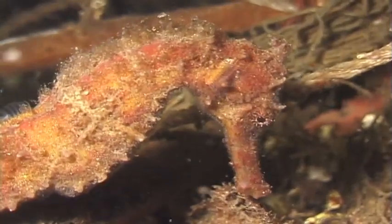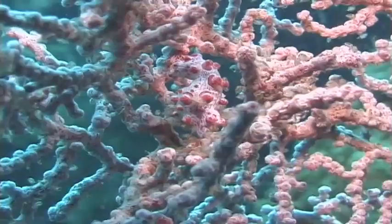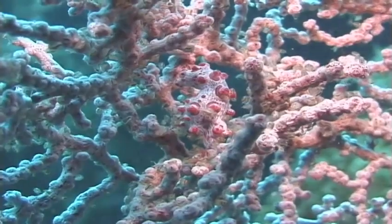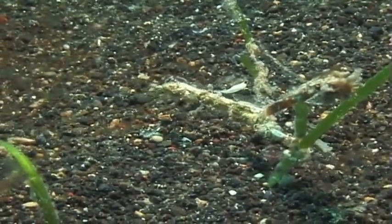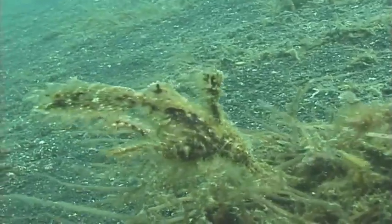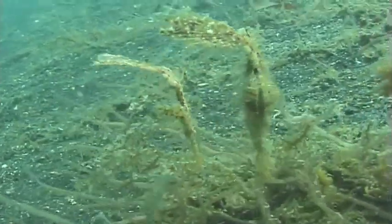Seahorses are amazing. Unlike most creatures of the sea, they can only protect themselves by blending into the ocean environment. Their survival depends on their ability to hide.